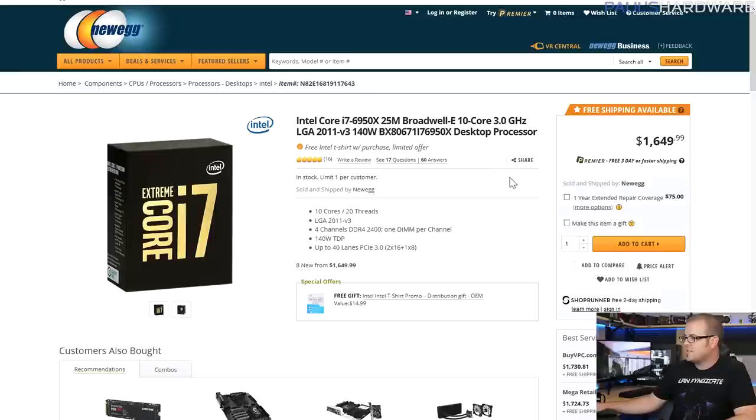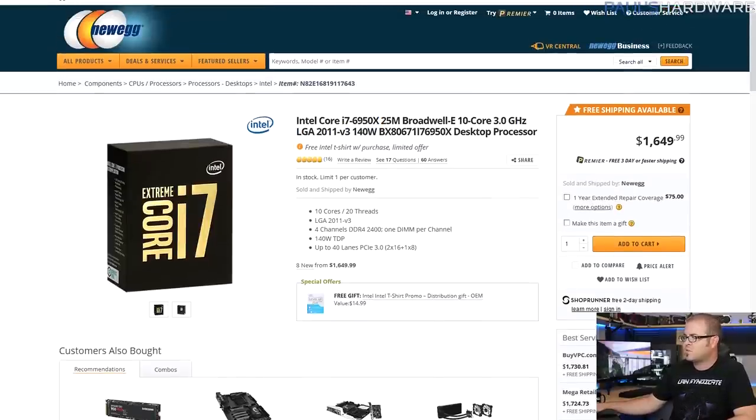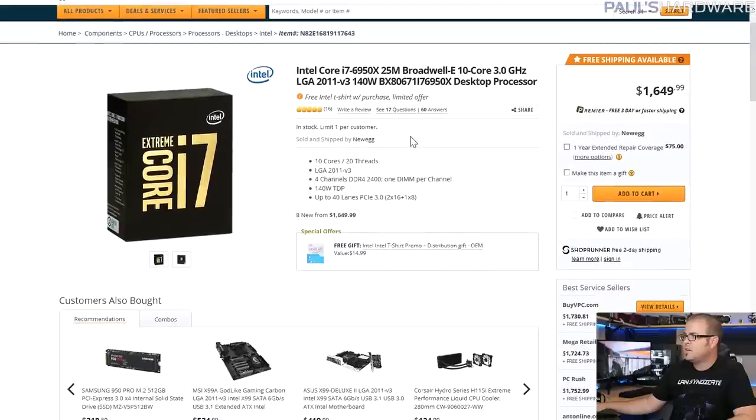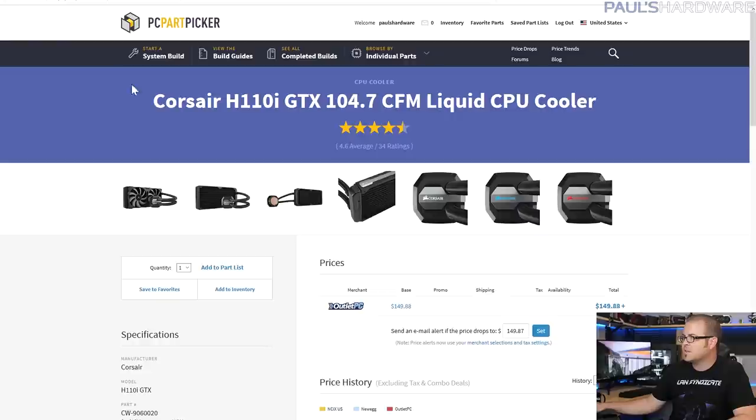Obviously the CPU is going to be the i7-6950X. Yes, you could go slightly cheaper with a 6900K, but then you wouldn't have 10 cores. You could go with a high core count Xeon, but you can't overclock those and they don't have quite as good instructions per clock. The 6950X is only $1,650 — that's $50 less than its $1,700 launch price, so it's a deal.